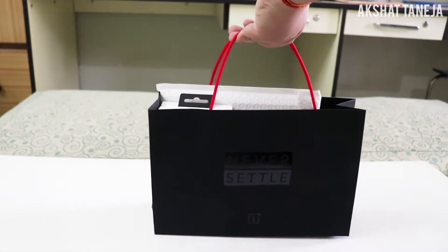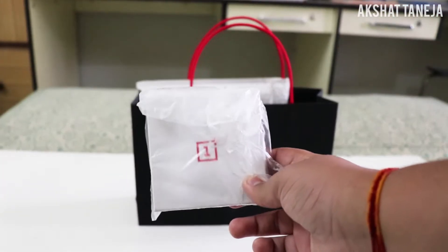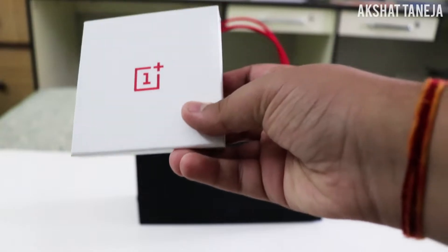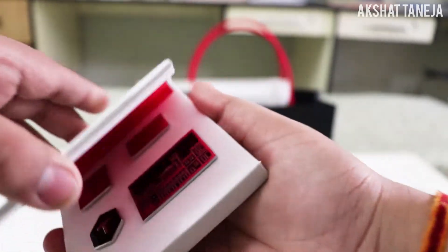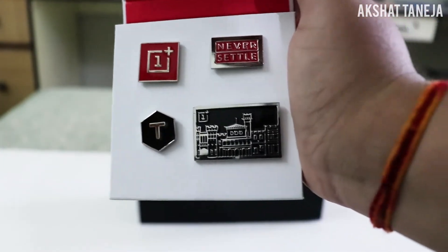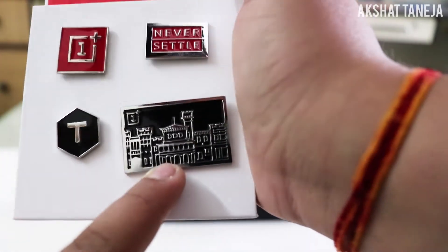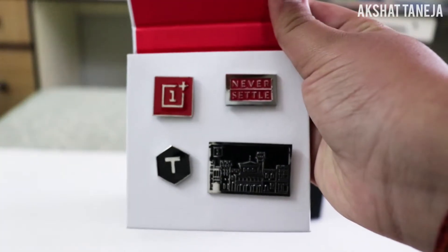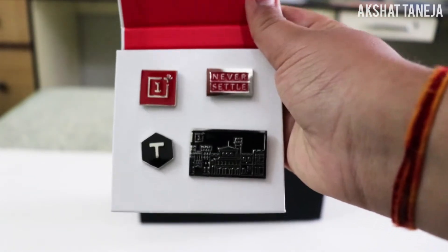Let's start with the smallest thing in the goodie bag. After removing the polythene covering, on the front we have a OnePlus logo in white and red. Opening it — it's magnetic — we find some OnePlus collector pins: the OnePlus logo, 'Never Settle,' and what I think is the OnePlus headquarters building. It says 'Don't forget your pins,' meaning this is for showing people you're part of the OnePlus community, and OnePlus tells you to be proud of that.